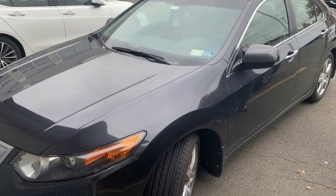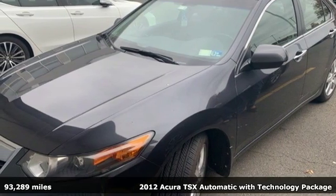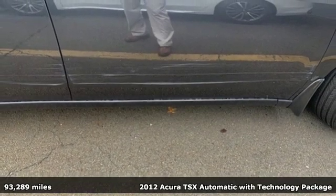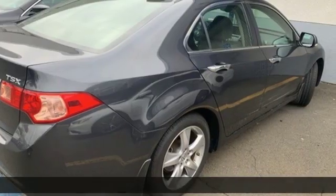Here's a 2012 Acura TSX. Luxury. Performance. Acura. And with features like these, every drive is a pleasure.